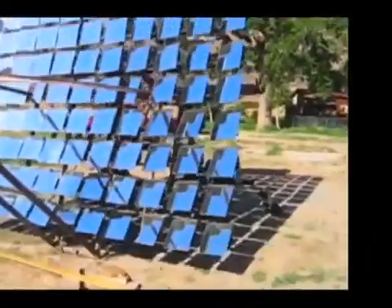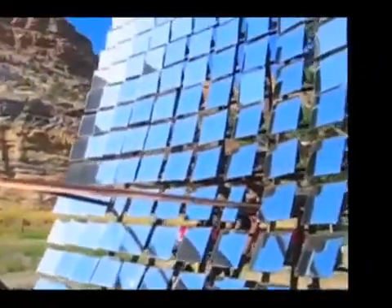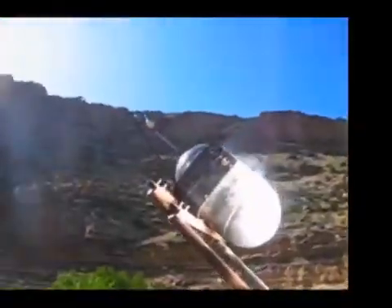At first glance this project appears to be quite simple, with a huge mirror array, a boiler, steam engine, and a 12 kilowatt generator. However, there are some very special qualities to the boiler and mirror array that for now Joe is keeping under wraps. These two enhancements have produced some very impressive results.